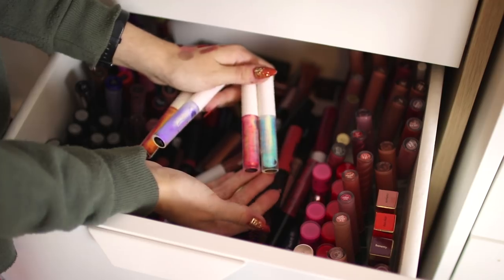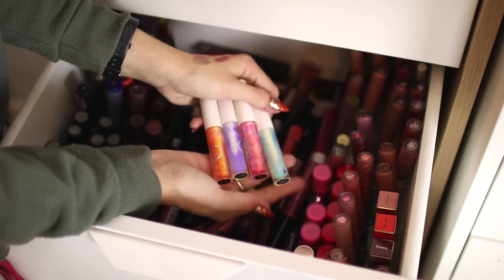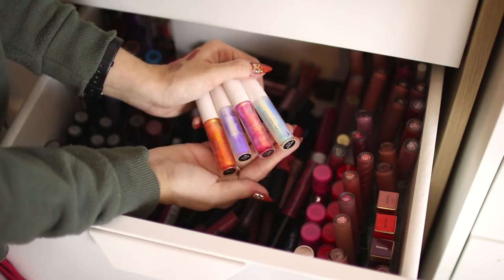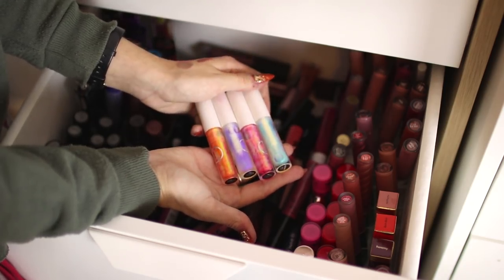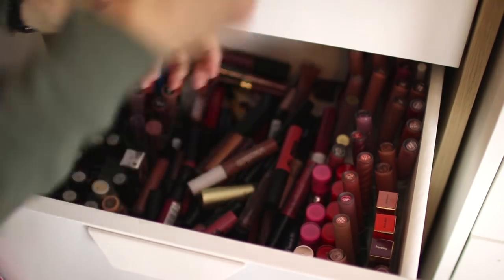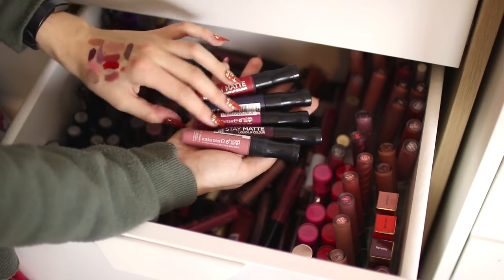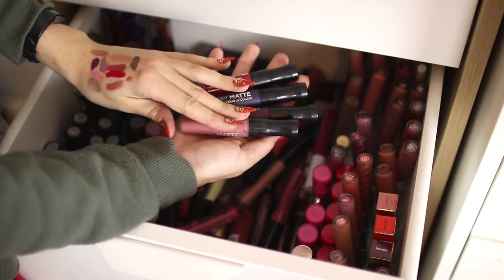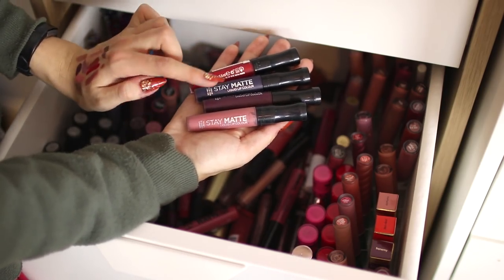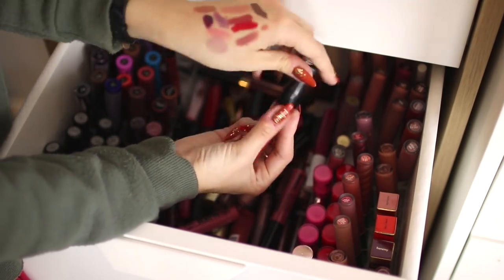I have some of these Sigma lip switch things — I'm just going to keep two of them. I don't really get them; they look cool in the tube but when you swatch them they're just a shiny gloss. I'm putting most of these in the giveaway pile since I've put them on my lips, but I don't want to throw them away because they're expensive. For the Rimmel Stay Matte liquid lipsticks, I'm getting rid of the pink one since I never use it, but I love the formula. I'll keep the dark purple and the nude.